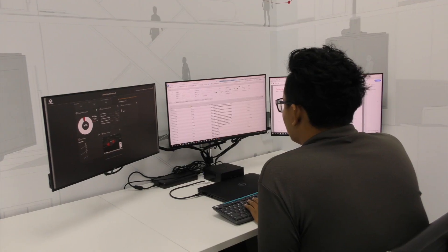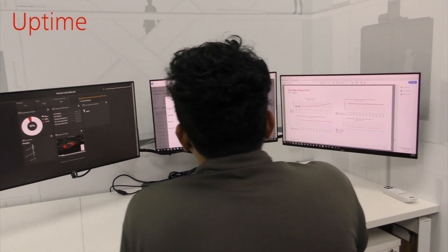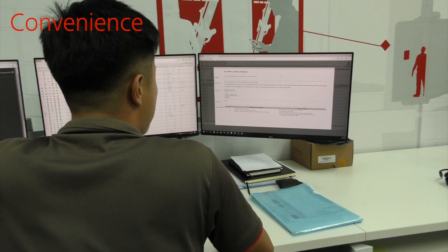But it is not enough to simply highlight the anomalies. What's more important is what we do with these new insights, even well before we reach the site.